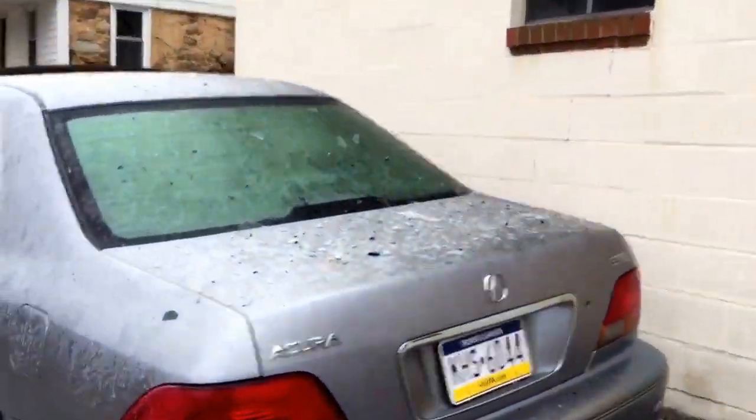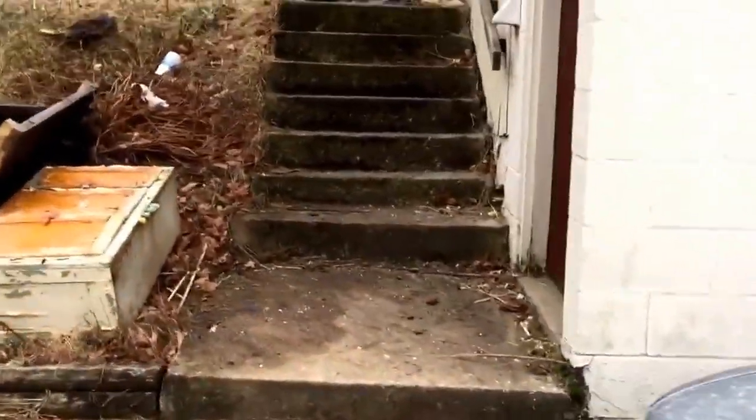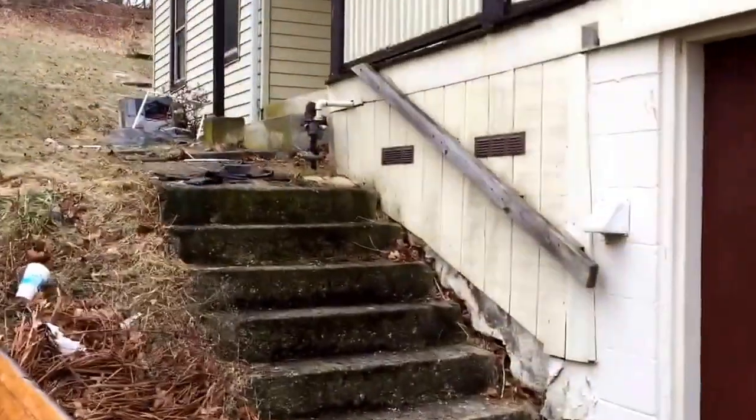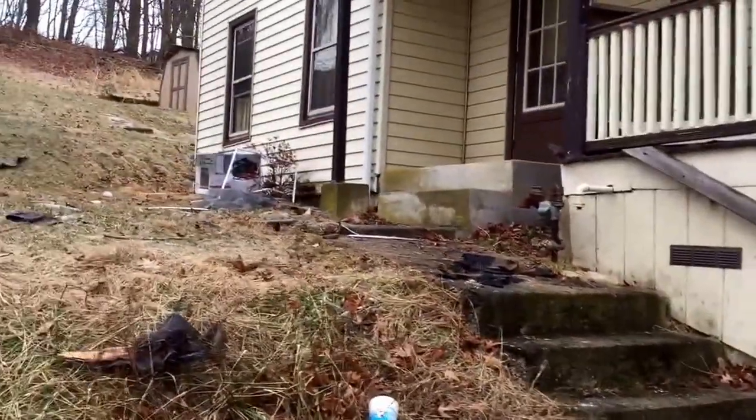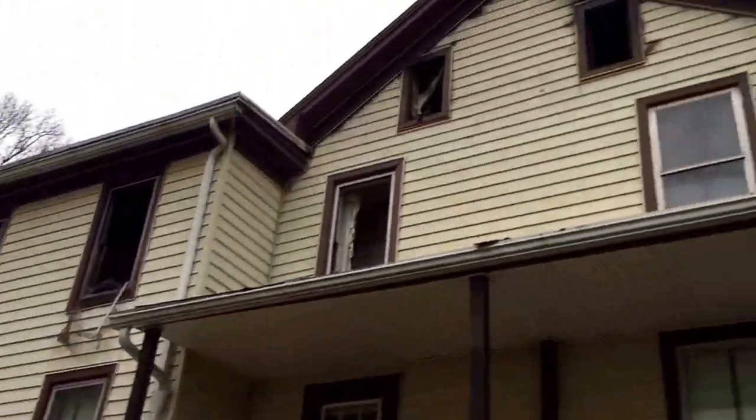I guess this vehicle caught a little bit of debris. If you go around this side, there's a little bit more damage and more busted windows.